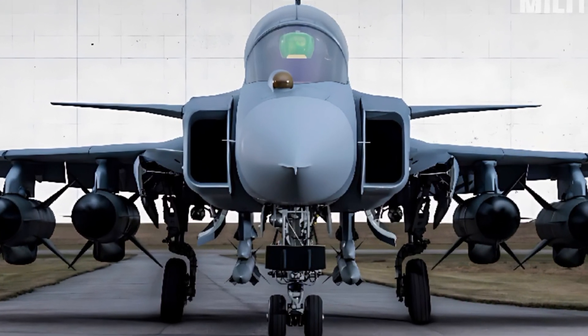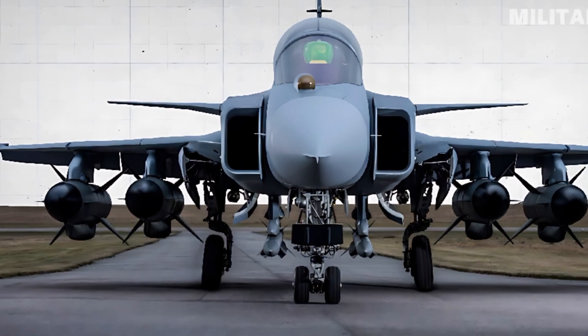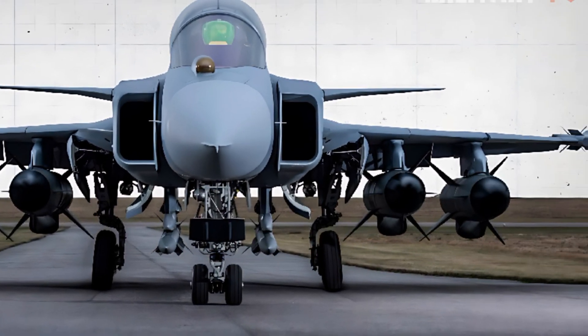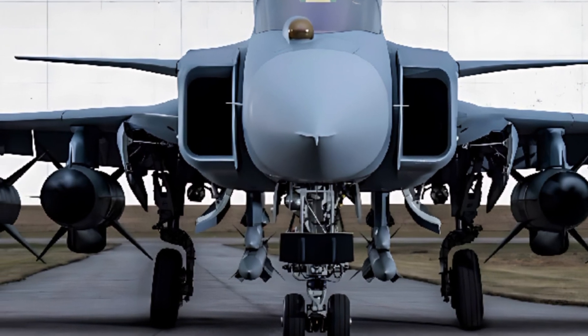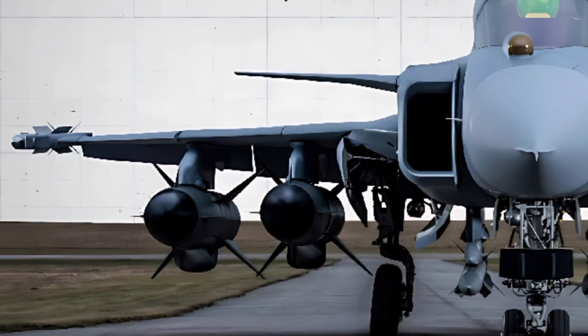Welcome to ZK Skybound Aviation, your ultimate destination for in-depth reviews of the latest aircraft. Today, we take an in-depth look at the 2025 Saab JAS 39 Gripen E, a cutting-edge multi-role fighter designed for superior performance, agility, and advanced warfare capabilities.